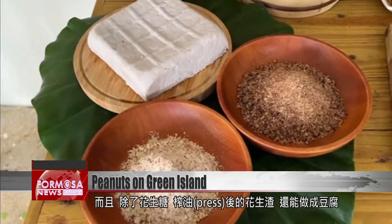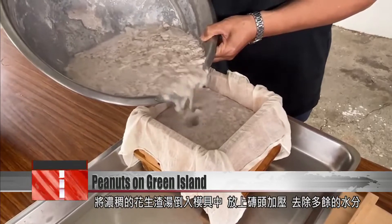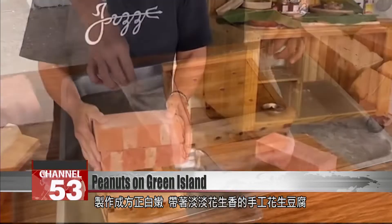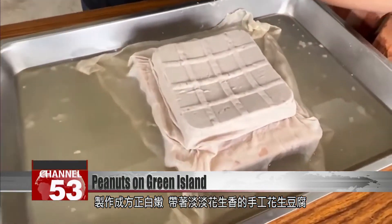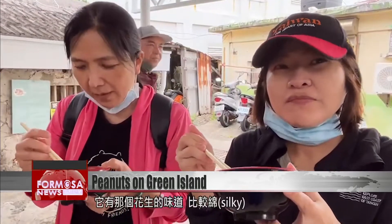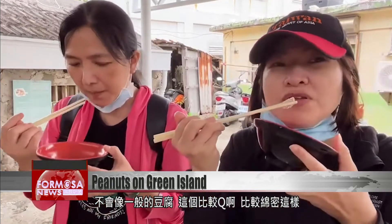Peanuts can also be pressed and made into peanut tofu. The excess peanut pulp is poured into molds and weighed down with bricks to press any excess water out. The handmade tofu comes out as white bricks with a subtle peanut scent. It has that peanut taste and it's very silky, not like ordinary tofu — it's softer and silkier.